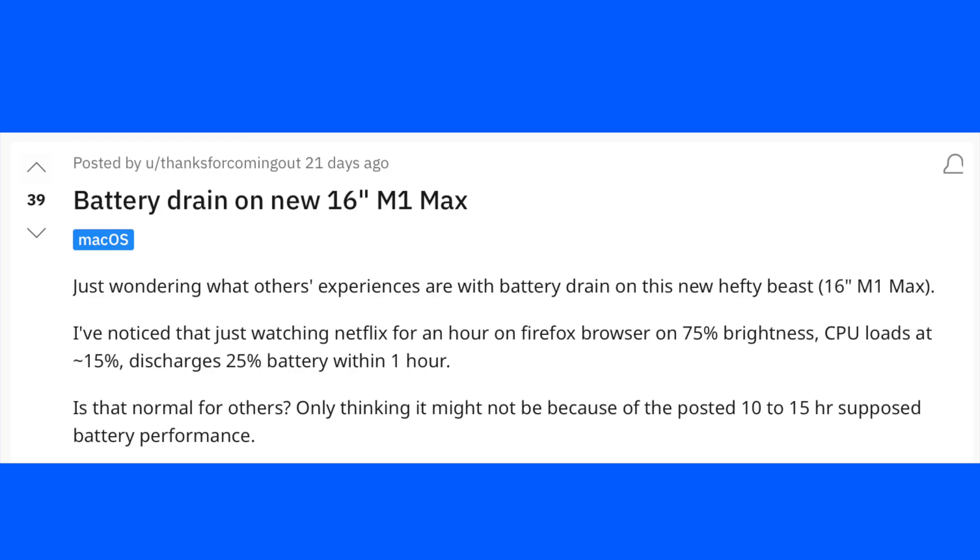Hey guys, welcome back to Program Up. During this episode we're going to talk about an issue that we have seen recently with the MacBook with the M1 Max processor. Some of the MacBooks with the M1 Max processor have shown a significant drain in the battery when the GPU was not even being utilized.